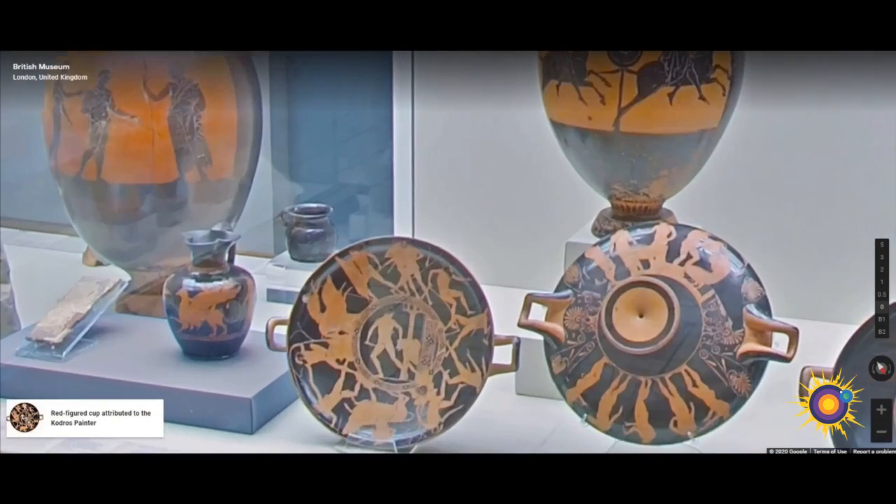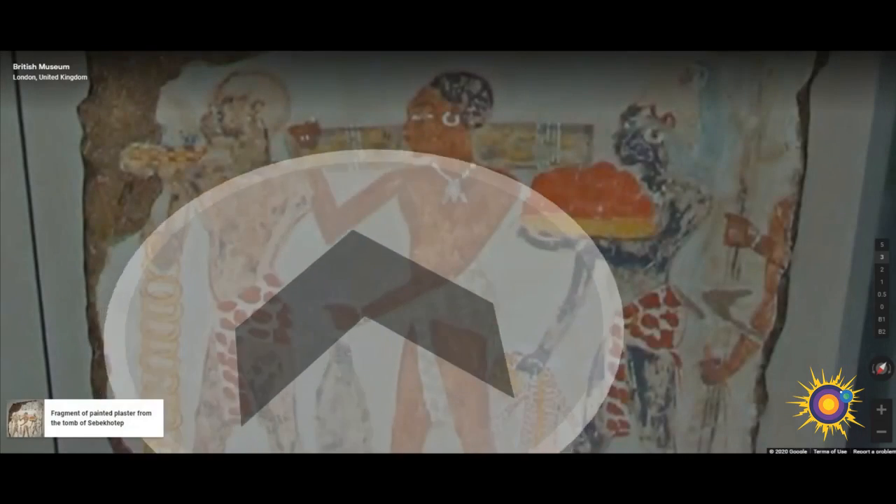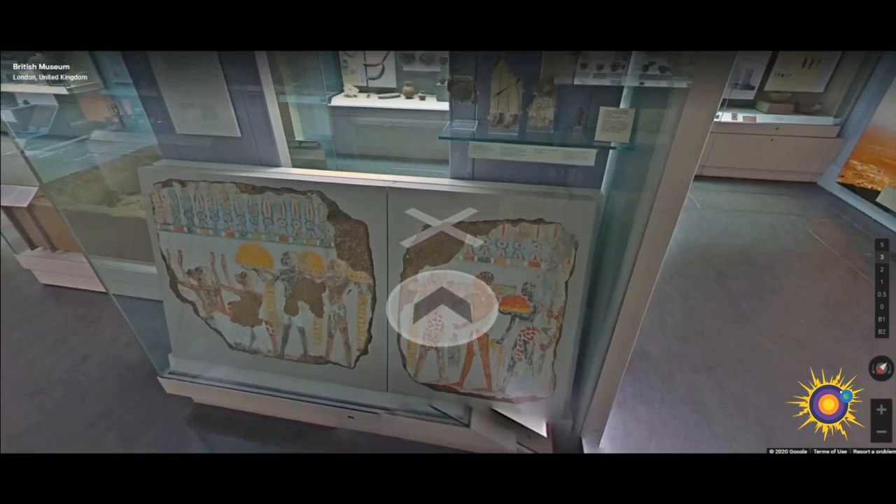Here we have a red-figured cup attributed to the Curtius painter, created in 440 BC. The decoration of both the inside and the outside of this cup is dedicated entirely to illustrations of the deeds of the Athenian hero Theseus. In one scene, he drags the dead or dying Minotaur from the labyrinth.